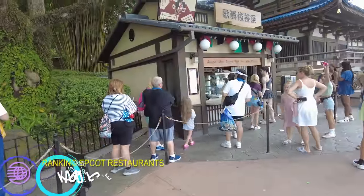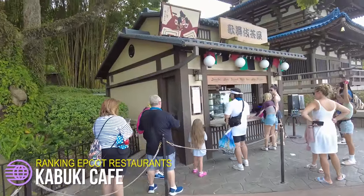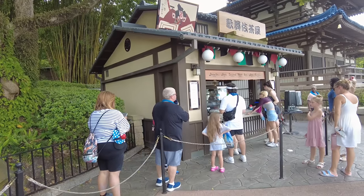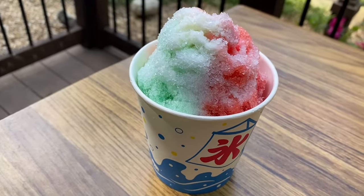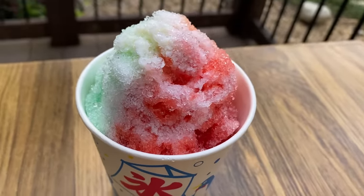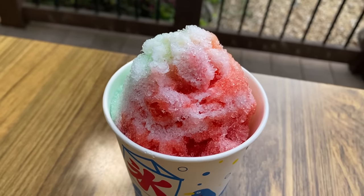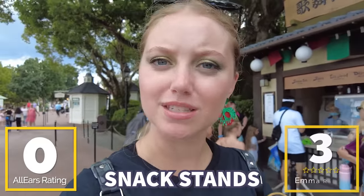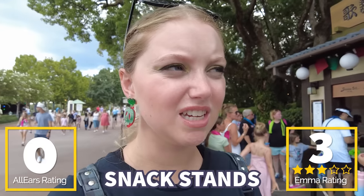For our first stop in Japan, we're stopping by Kabuki Cafe right at the entrance. This is where you find Japanese shaved ice and sushi, as well as sake slushies. There's also plum wine, Japanese beers, and plain sake if you're not in the slushy mood. It's a pretty nice spot, although easily overlooked, even though the shaved ice is really sweet and tasty. Kabuki Cafe has no reviews on AllEars, but I'm giving it a solid three shaved ices out of five.